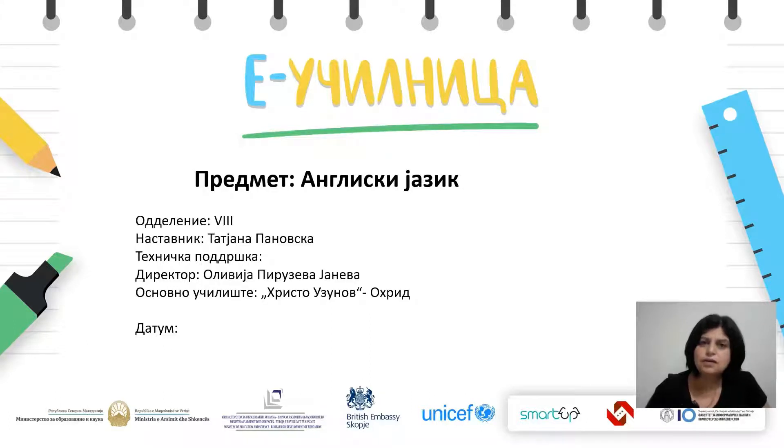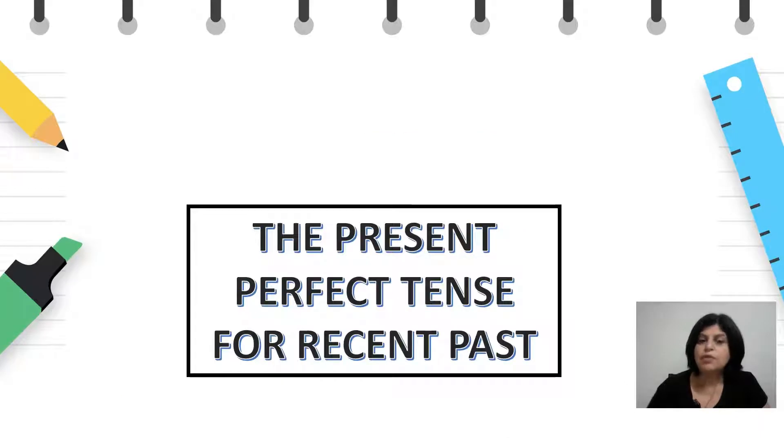Hello, this is another English lesson for the 8th grade students. I'm your teacher for today, my name is Tatjana Panovska, and today's lesson will be about the present perfect tense for recent past.